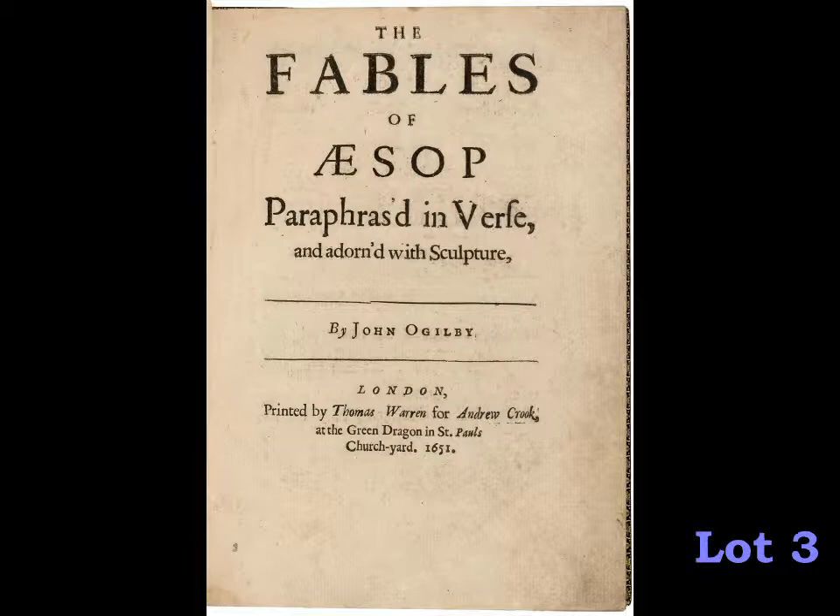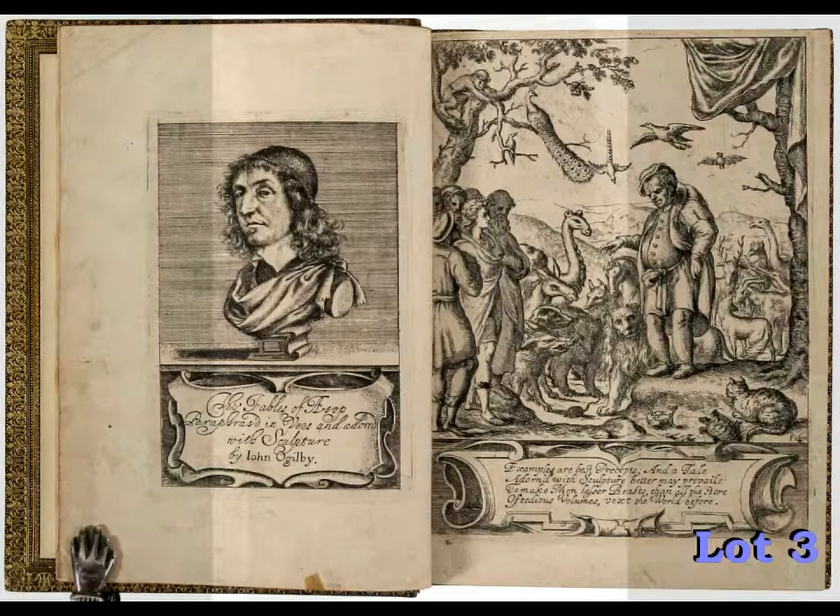The fine and rare books portion of our November 21st sale includes works such as this 1651 printing of the Fables of Aesop, the first edition translated by John Ogilby and considered to be the earliest obtainable edition in the English language. This copy is in a fine modern Morocco binding with an estimated value of $6,000 to $9,000.